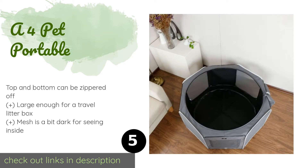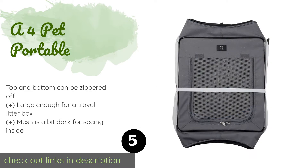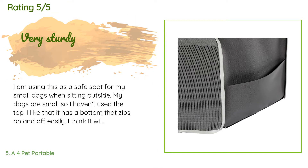The next product is the A4 Pet Portable. If you need to bring your kitty along while on vacation or visiting someone's home, the A4 Pet Portable is spacious and packable. It's made of heavy-duty mesh and woven fabric that only a very determined chewer could bite or scratch through. The price is around $49. There are 132 customer reviews with an average rating of 4.6 stars.